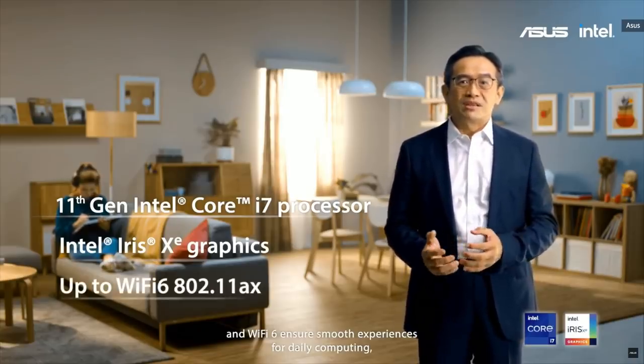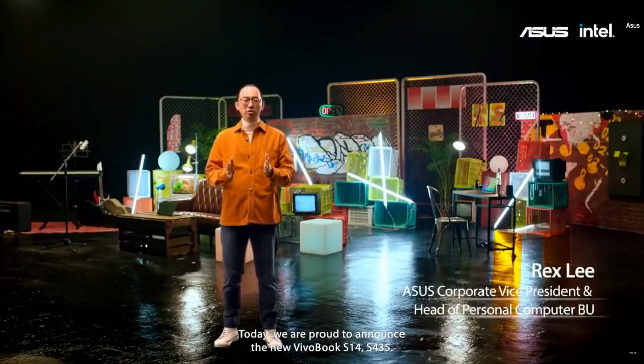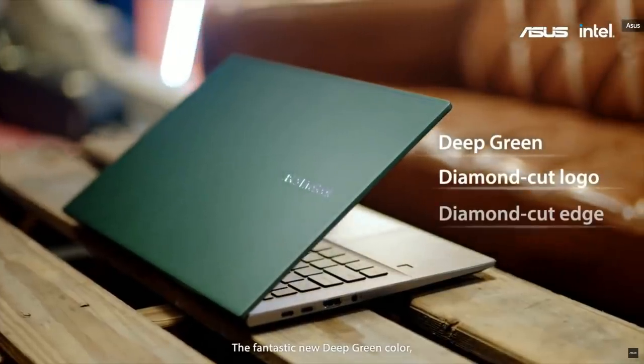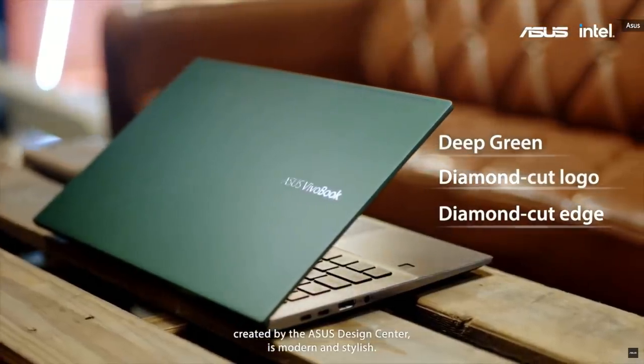Today, we are proud to announce the new Vivobook S14, S435. It's the lightest-ever 14-inch Vivobook, and it has evolved in every aspect. The fantastic new deep green color created by the ASUS Design Center is modern and stylish.